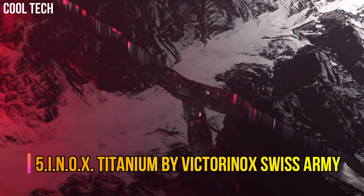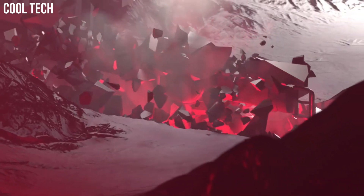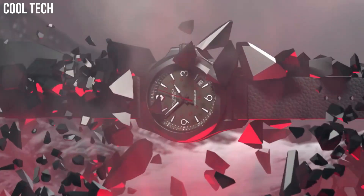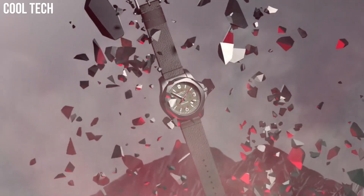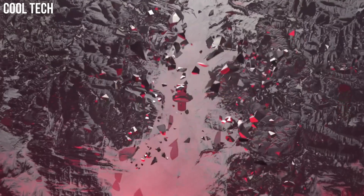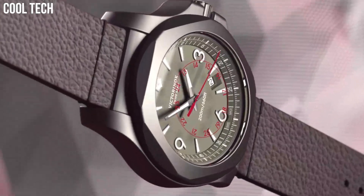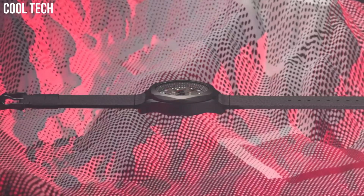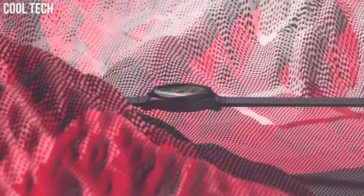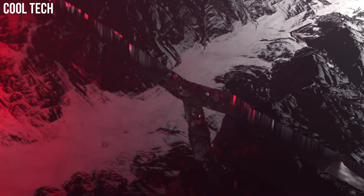Number 5: INOX Titanium by Victorinox Swiss Army. A smooth rubber strap wraps your wrist in soft comfort for a perfect fit day or night. Etched lines in the band give a chain-link appearance, making this watch suitable for work, the weekend, and a night out. Titanium watch case crafted from sand-blasted titanium for a smooth, matte finish. Lightweight and hypoallergenic, this watch is functional and fashionable with a blue second hand to match the strap.